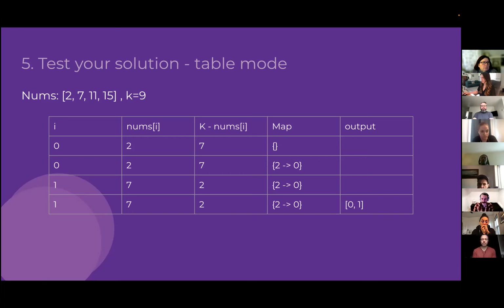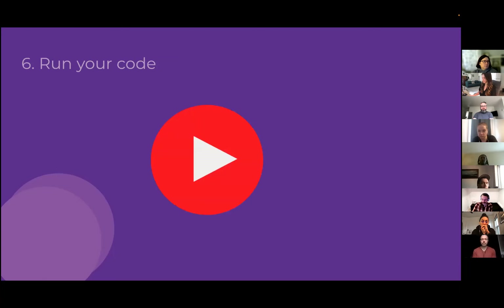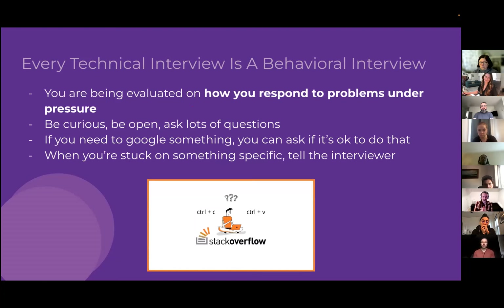The last step, if you have the ability, is to actually run your code. You'll have access to the same debugging utilities you'd use in normal development — console logs, debuggers — to figure out if your code is doing the right thing and resolve any unexpected issues.